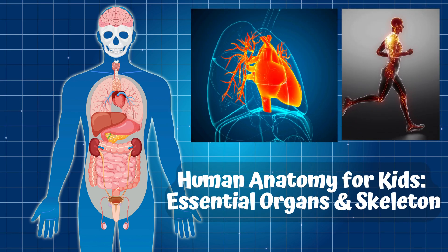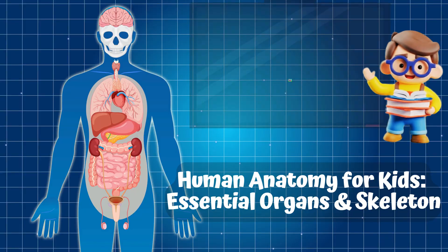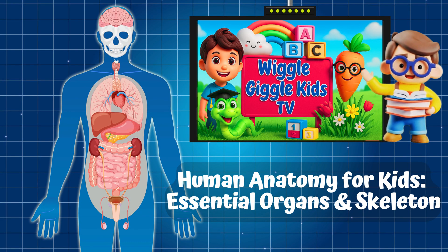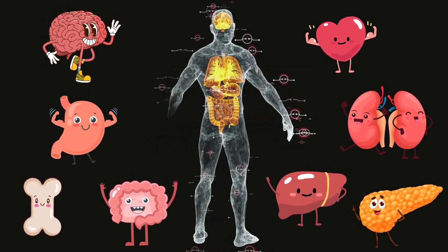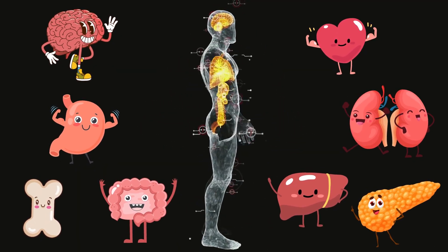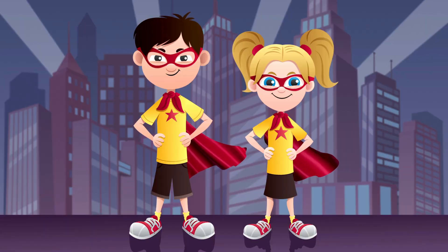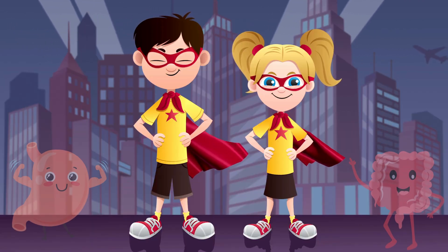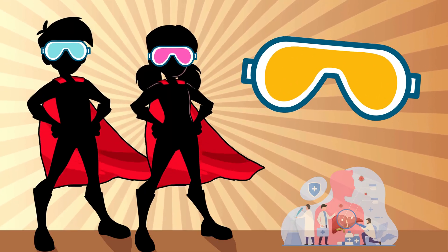Human Anatomy for Kids: Essential Organs and Skeleton. Hello, amazing explorers. Welcome to another exciting journey with Wiggle Giggle Kids TV. Today, we're going inside the human body to learn about our essential organs and skeleton. From your brain that helps you think to the bones that help you stand, your body is like a superhero team. Each part has an important job. So grab your explorer goggles — it's time for a body adventure.